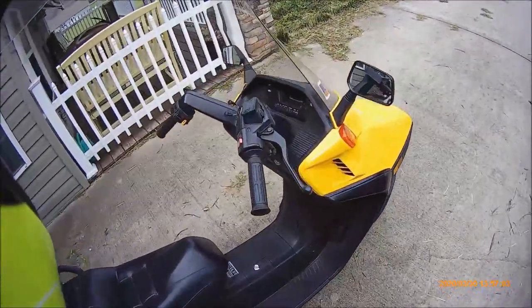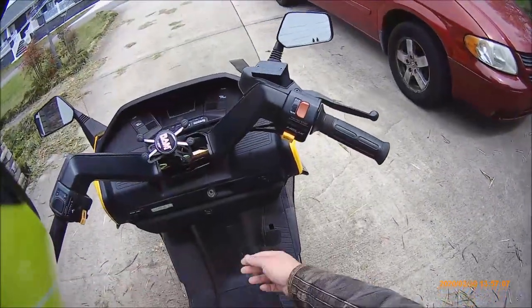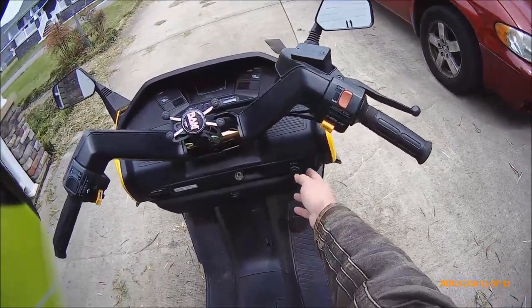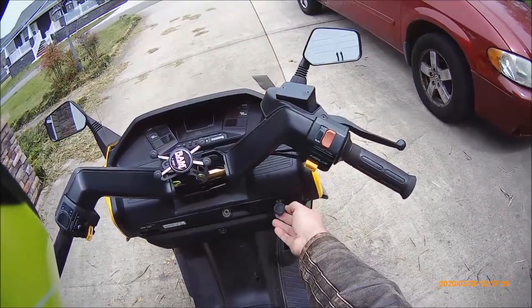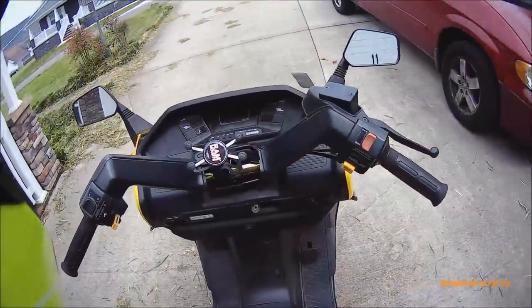Another thing I added to this bike was a 12-volt adapter in here. This allows me to keep my phone charged and even use GPS — I can plug anything into it. It didn't take more than about an hour to install.